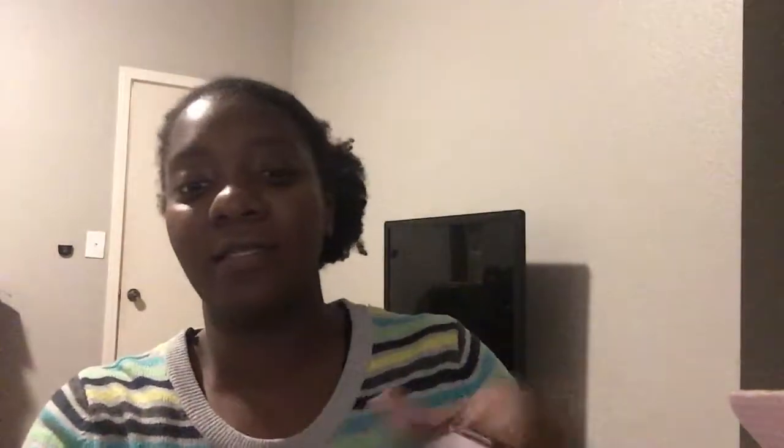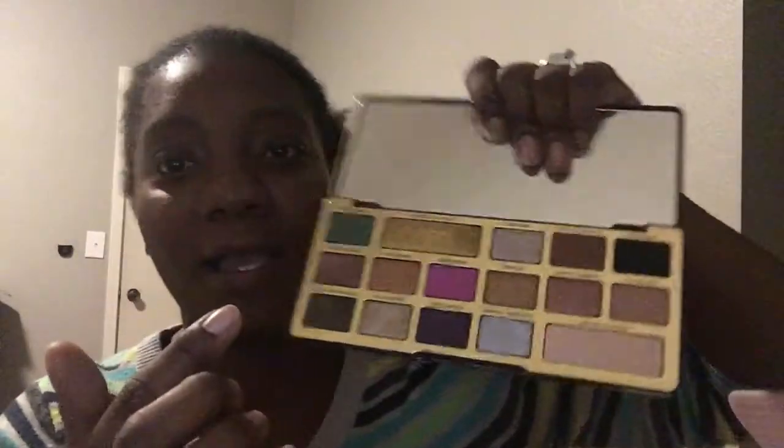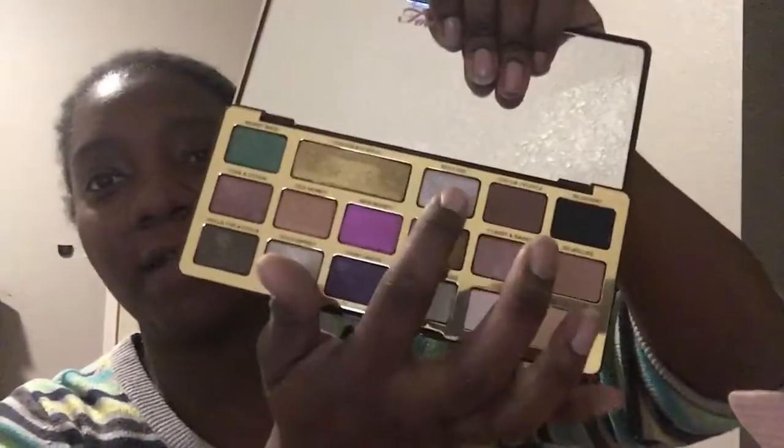Okay, one more — let's do Rich Girl. Rich Girl is right here. And that's how it looks — oh, isn't that gorgeous?